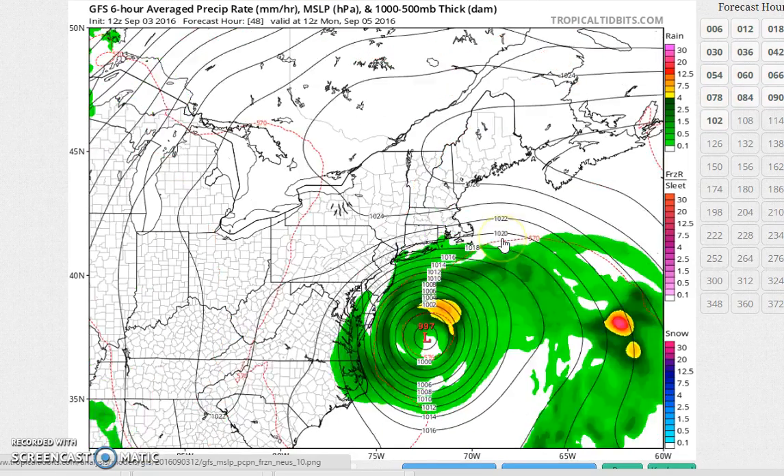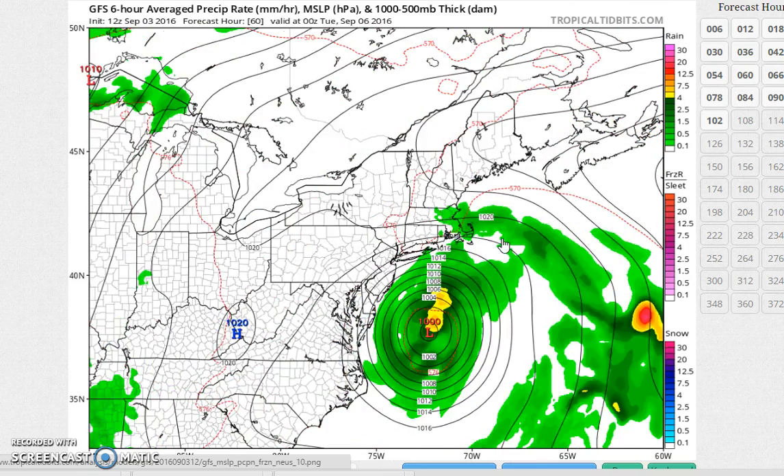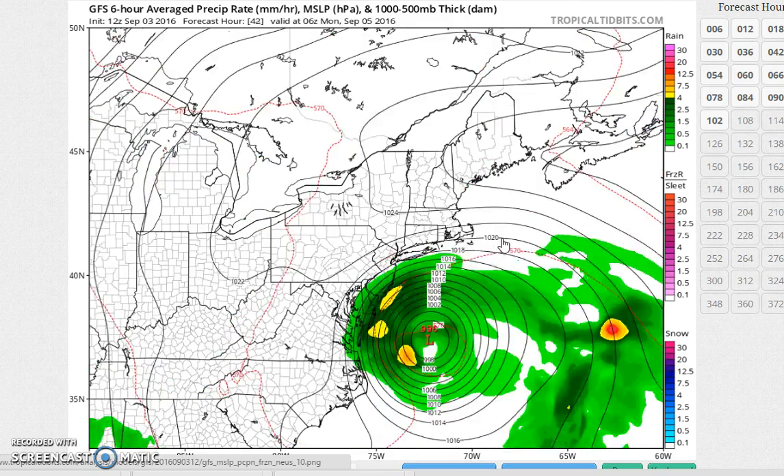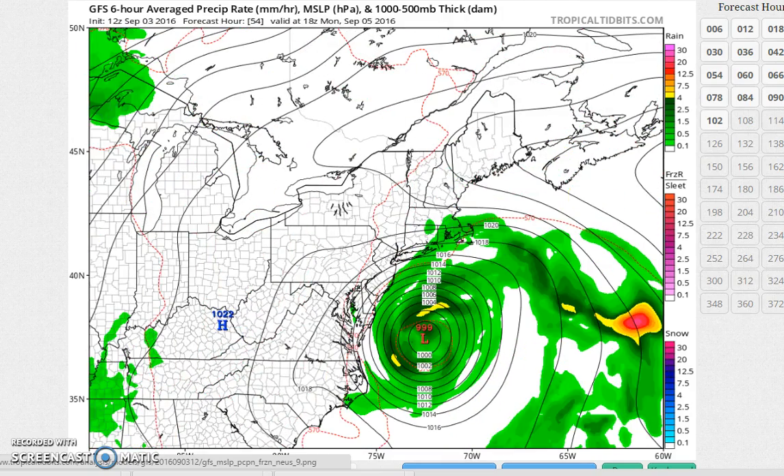At the end of the day, from a forecast standpoint, it doesn't change the problem we have, which is trying to figure out how this is all going to play out. The GFS same idea, but I think it maintains more of a tropical look to it than the NAM does — you can see that more circular look of the weather system as it's offshore.